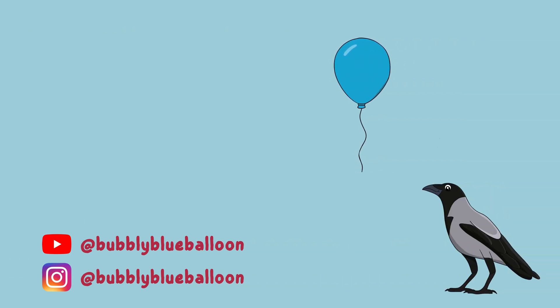You've watched Bubbly Blue Balloon! We hope you liked the story! If you do, remember to subscribe!